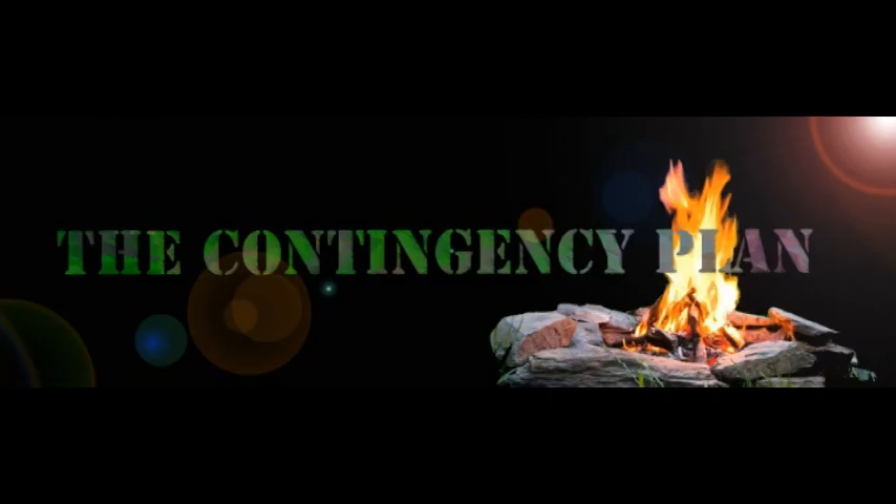Hello, and welcome to the Contingency Plan. This video is in regards to the 24-hour clock, or as some refer to it, military time.